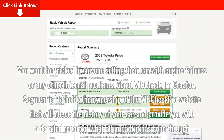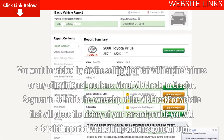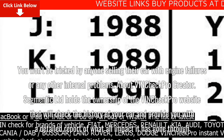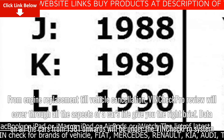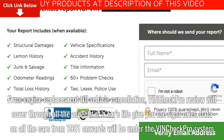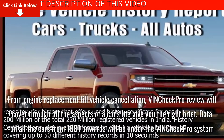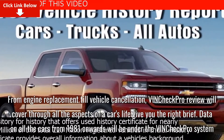About VinCheck Pro Creator: Segmentic Limited holds the ownership of the VinCheck Pro website, which checks the history of your car and provides you with a detailed report of all the impact it has gone through. From engine replacement to vehicle cancellation, VinCheck Pro will cover all aspects of a car's life and give you the right brief. Data on all cars from 1981 onwards will be under the VinCheck Pro system.